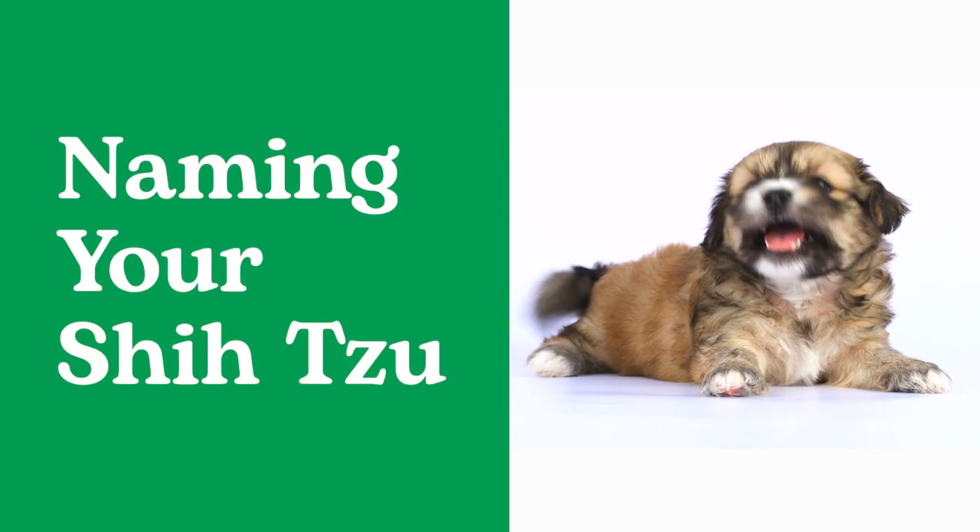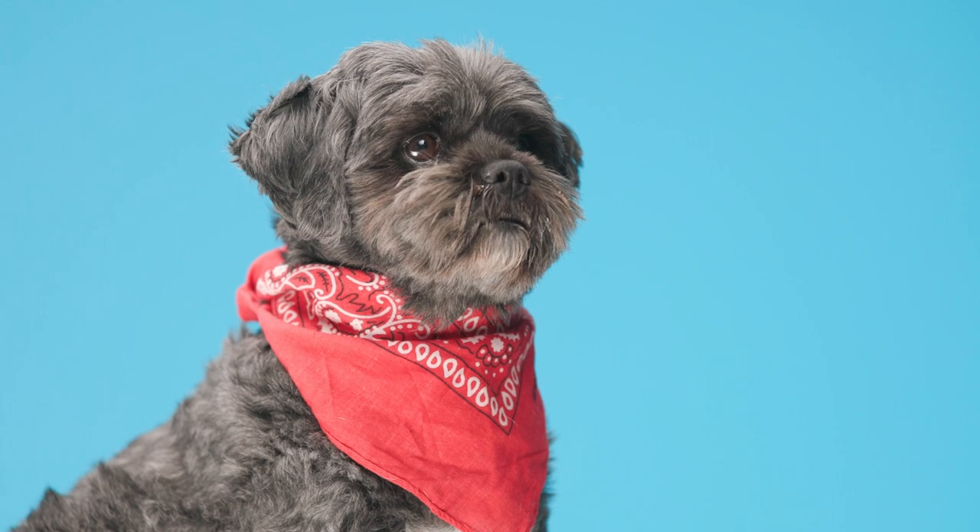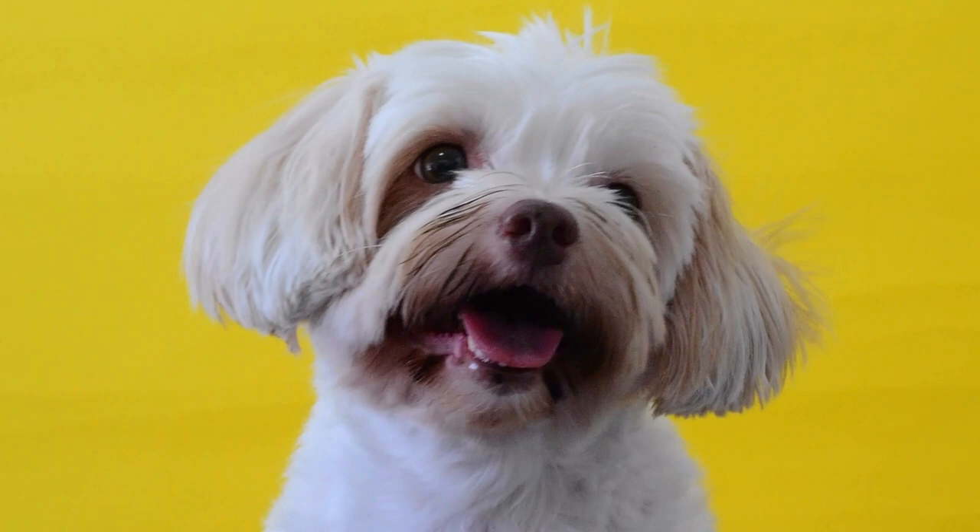Shih Tzus are one of the most beloved toy dog breeds. Pet parents love these playful, happy pups. Shih Tzus are sweet, charming, and content to warm the laps of the humans they love. Interested in learning more about Shih Tzus? We'll link to our full video about all things Shih Tzu at the end of this one.